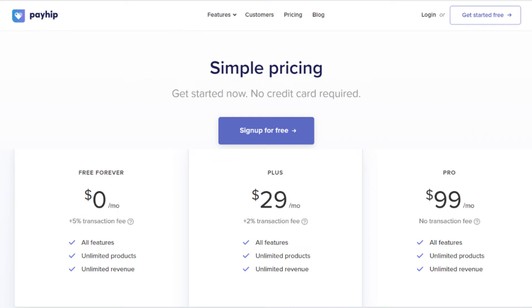Payhip offers three pricing tiers. The main difference between tiers is the transaction fee. It is free to start, giving you access to all features with no product upload limit, but there is a five percent transaction fee. As you move up the tiers, the transaction fee gets smaller, and with the pro account there is no transaction fee.